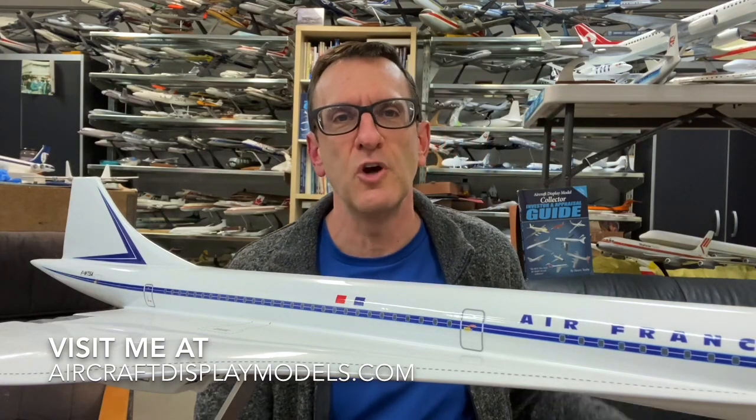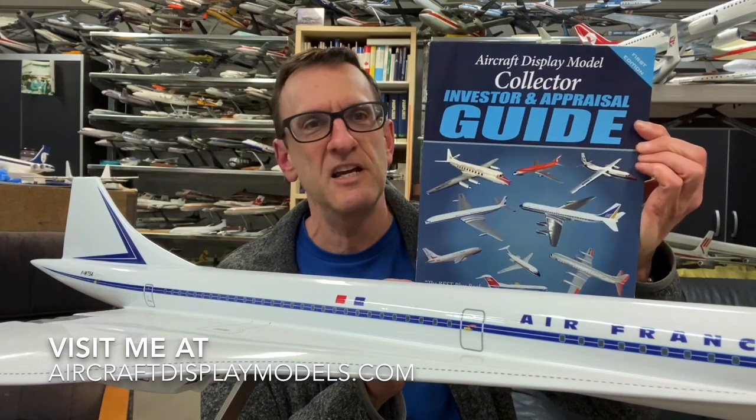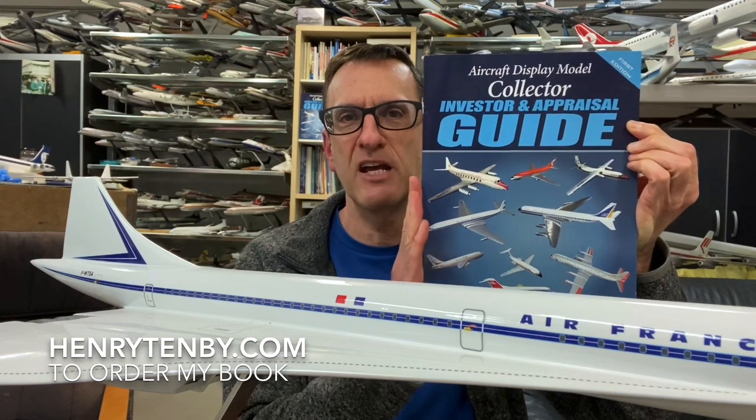Some of you may already have my book — if you don't, I do recommend it. It's called the Aircraft Display Model Collector, Investor, and Appraisal Guide, written by myself. We have a section completely dedicated to French airline models. The two major companies that produced these models in France were Bourbon, which I believe is still in existence today although not producing commercial aircraft display models, and the other was EEC. EEC was a huge company that produced travel agent display models in France from the 1940s through the 50s, 60s, and 70s — a wide range from small models to massive cutaway floor models — and their work is absolutely fantastic.